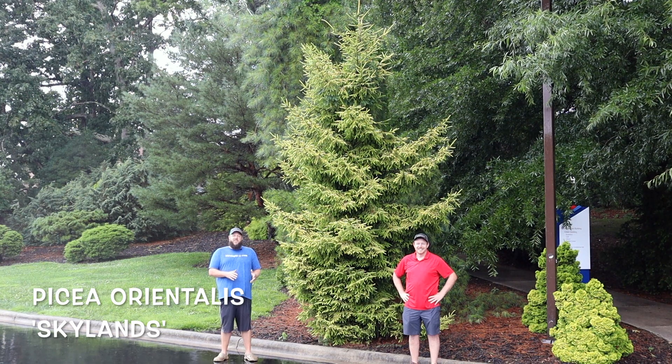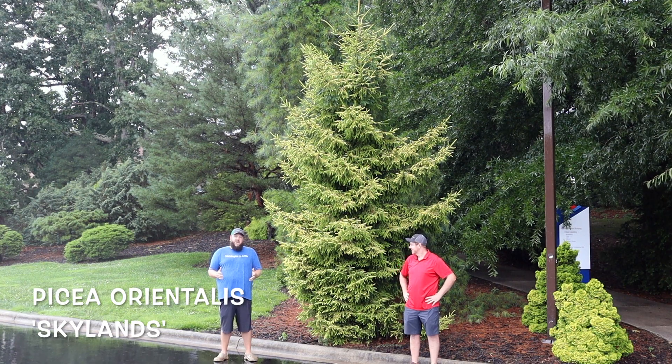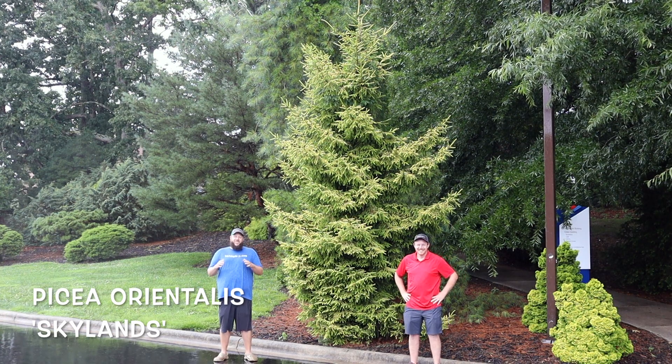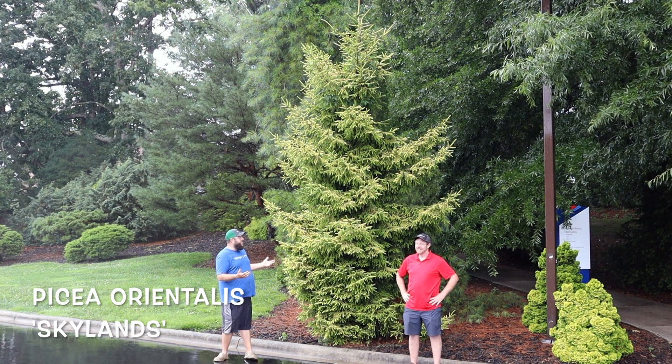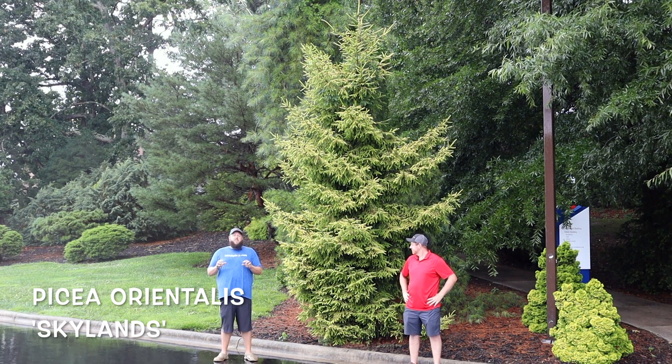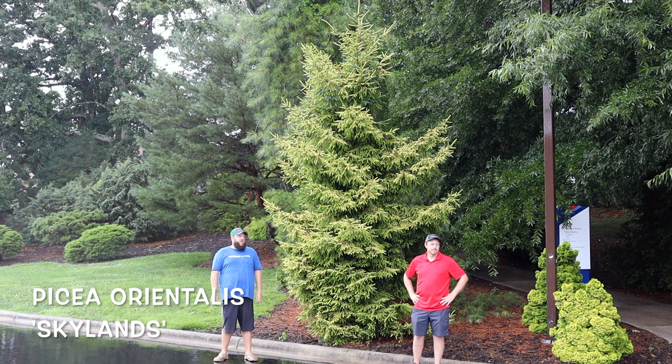You want to give it some protection from the hot afternoon sun — maybe not rain all day — but you want to give it protection from the hot afternoon sun until it gets established. Once it's established though, you can see this specimen gets a good bit of sunlight and it does great. You're actually going to get more of the golden color in the spots that are getting some hits from the sun.